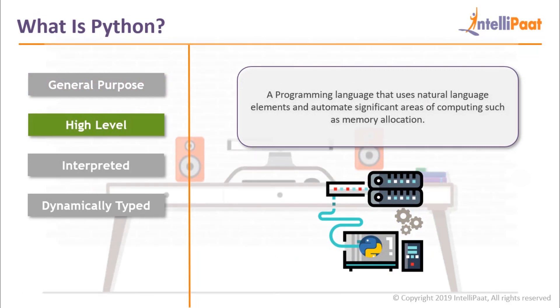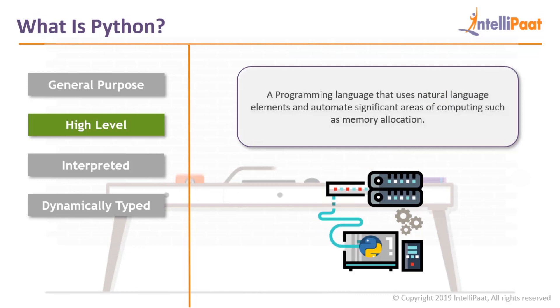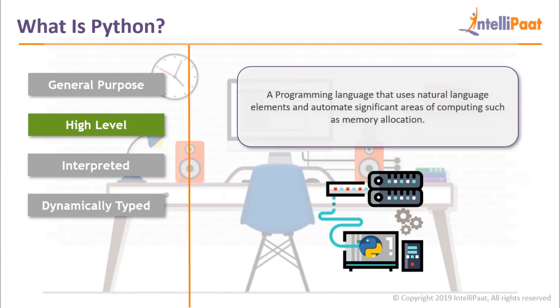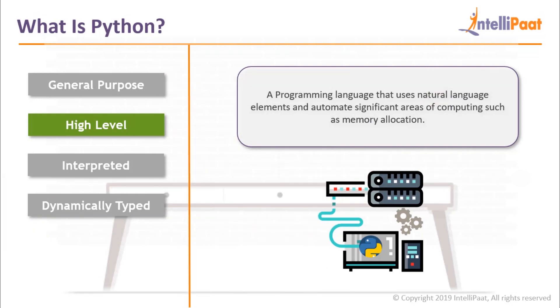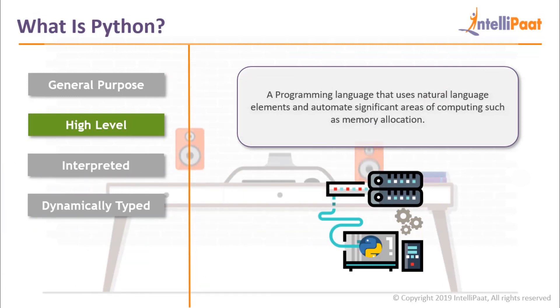High level language: a programming language that uses natural language elements, which makes it a lot easier to read and understand the code. A high level language also automates significant areas of computing while coding, like memory allocation and management.